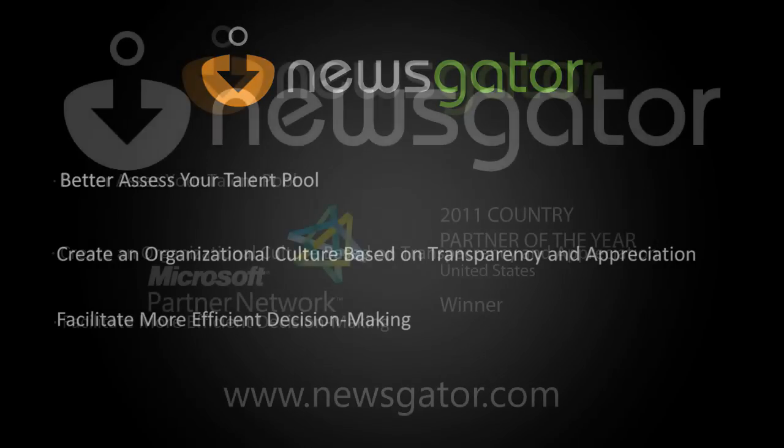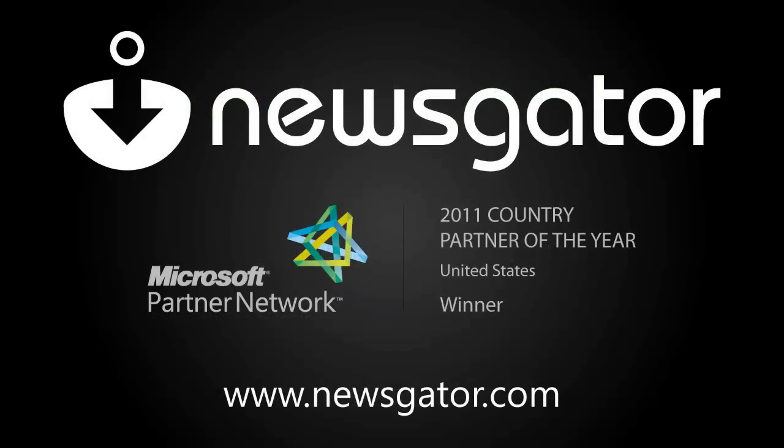To learn more about what the Spotlight module can bring to your organization, please visit our website at www.newsgator.com. Make sure to stay tuned for Part 2 of our Spotlight video, an overview of Spotlight's features for badging and recognition.